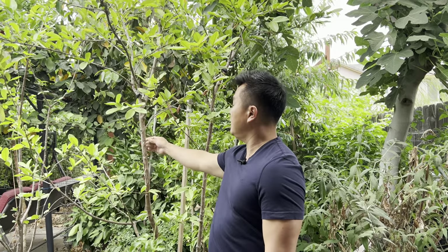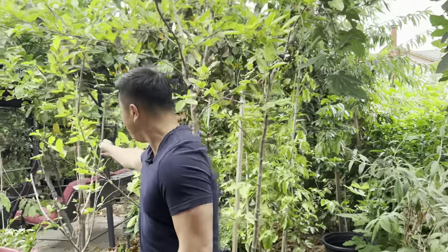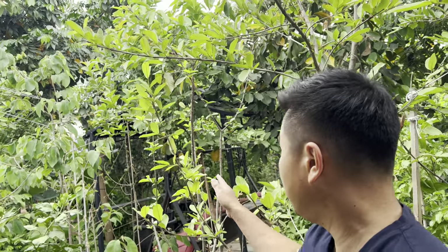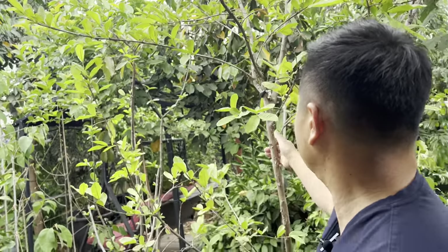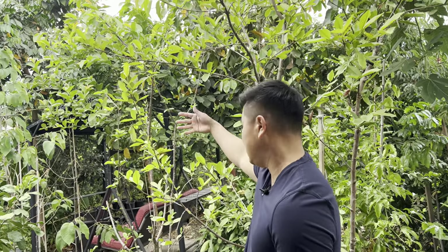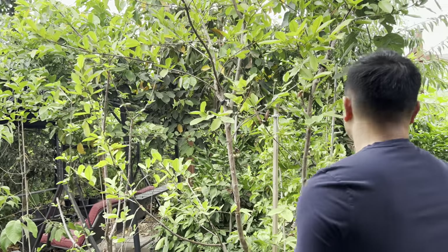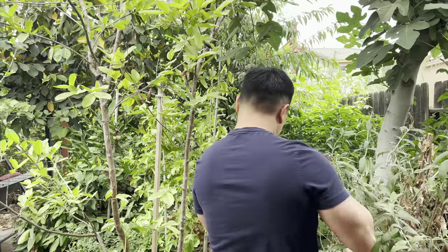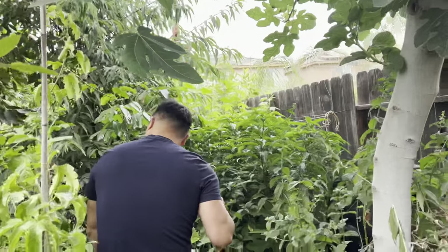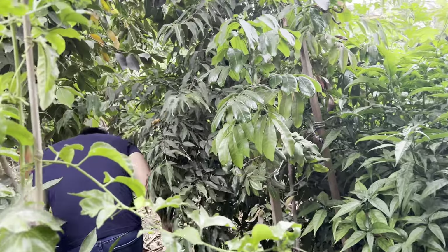Starting off with Vietnamese guava here. This guy is a Vietnamese guava, as well as its younger brother here — younger in the sense that both were actually planted at the same time, but this one somehow just took off while the one next to it is growing, just not as big. So, Vietnamese guava — moving down the fruit forest here.